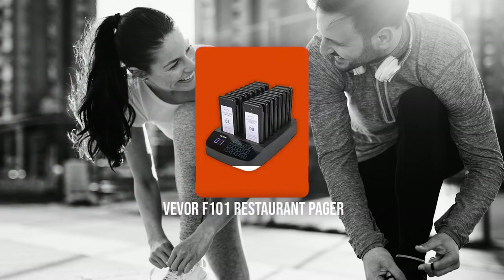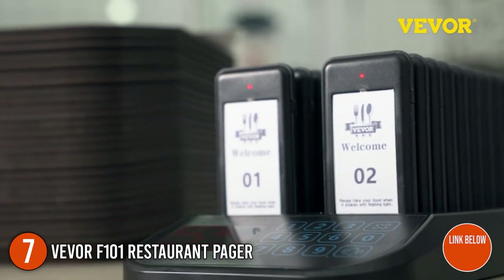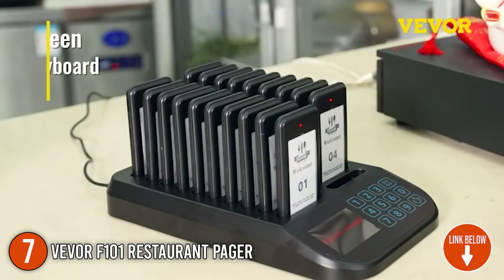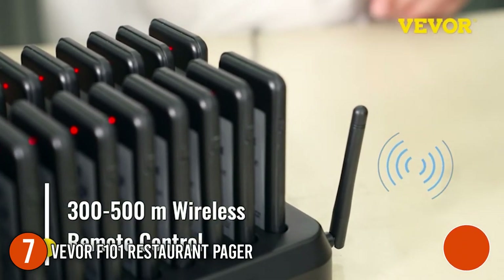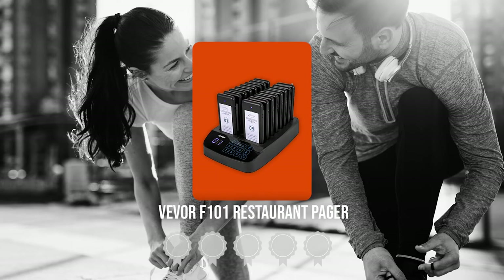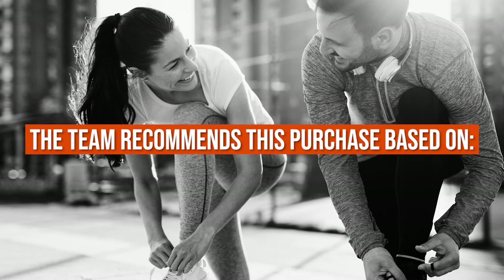The seventh pager on our list is the Vever F101 Restaurant Pager. It features a highly sensitive touch keyboard with a reasonable layout that allows for simple and intuitive operation. It can match multiple channels because it is based on RF wireless and learning code technology. It measures 19 x 9 x 2 inches and weighs 3 pounds. Trustedshoppingguide.com has awarded the Vever F101 Restaurant Pager a 5 badge rating.